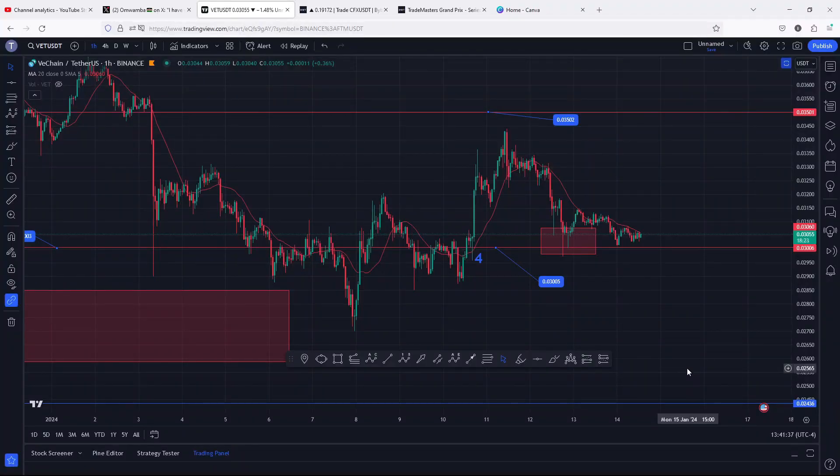Welcome back for another VeChain price prediction analysis video. In this video I will be discussing my short-term and also my long-term Elliott Wave analysis that I'm expecting to play out on the VeChain chart. At the time of this recording, VeChain continues to hold below the 20-day MA on the one-hour chart, which is now acting as resistance.